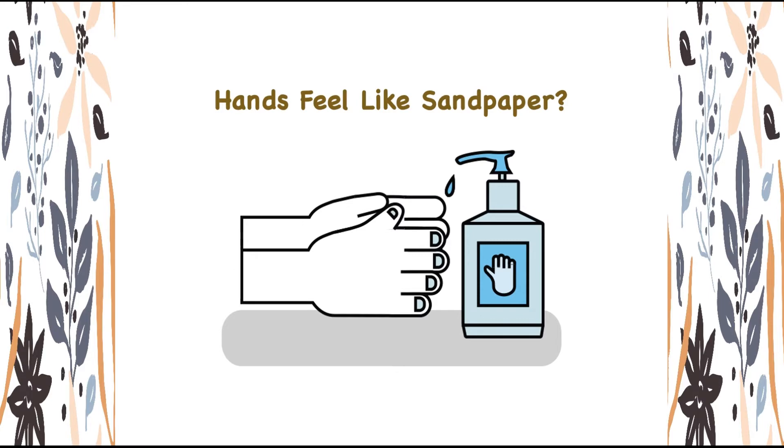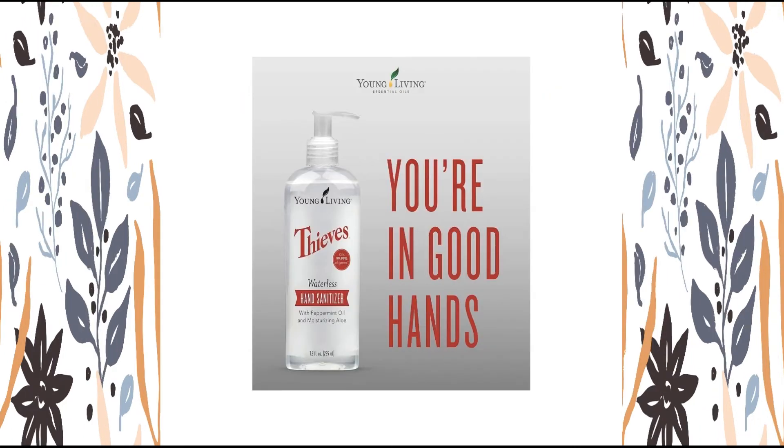Any suggestions? Kick 99.99% of germs to the curb naturally with Thieves Waterless Hand Sanitizer. Infused with soothing aloe vera gel and the cleansing properties of 100% pure Thieves Blend and peppermint essential oil, Thieves Hand Sanitizer effectively eliminates common harmful germs and bacteria with just a pea-sized dab. With any Young Living product, a little goes a long way. As a bonus, this lightweight formula leaves hands soft and smells divine.